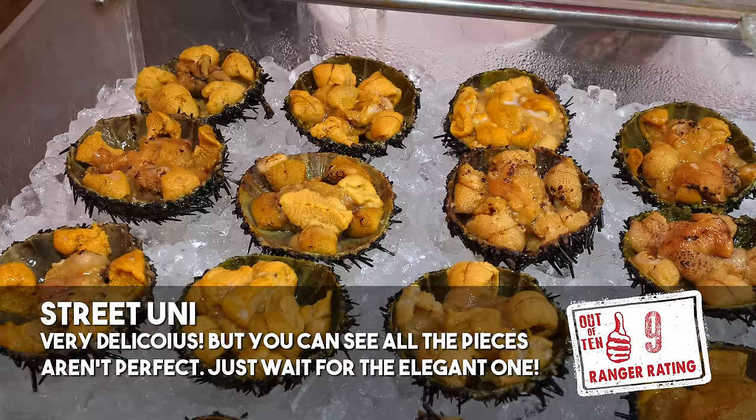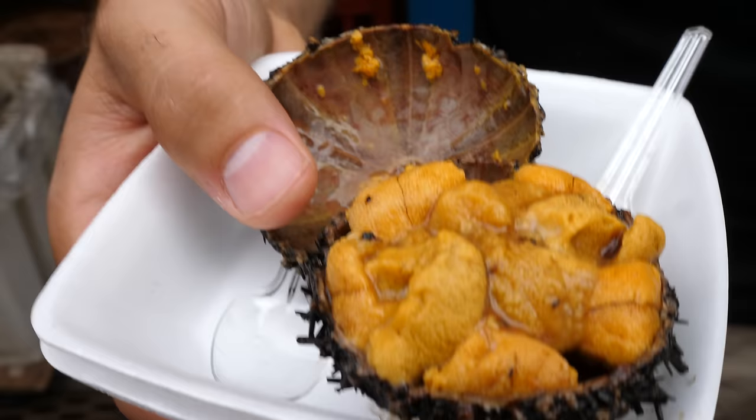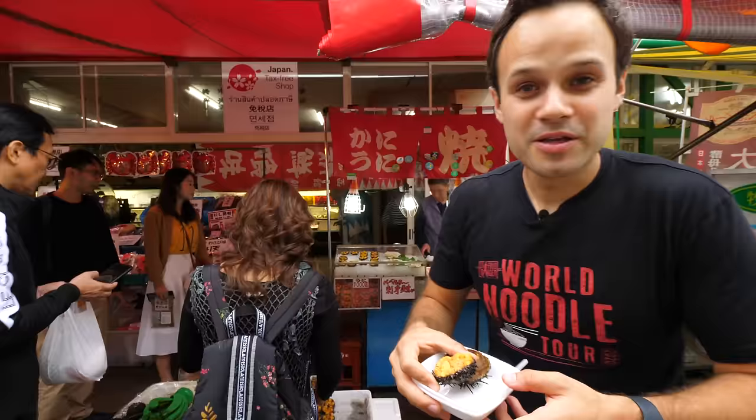I was a little worried because sometimes uni has like a foul odor, but this is surprisingly delicious — creamy, like a fresh scent of ocean air that you just breathe in. It's smooth, it melts in your mouth, it's creamy. This is as good as it gets right in Hakodate, the source of so much seafood in Japan. And we're gonna compare that street uni to a luxury uni right here, guys.